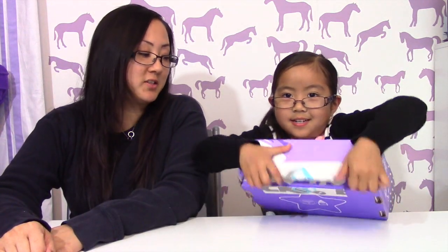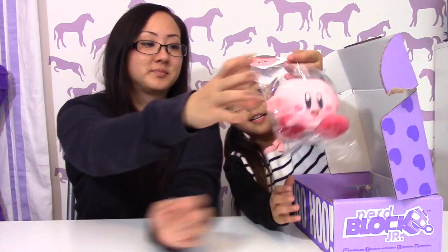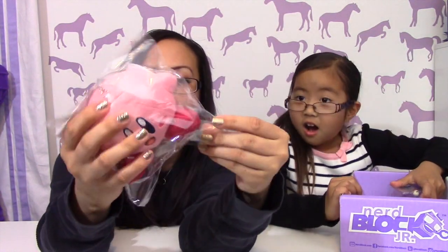Let's start opening Nerd Block Jr. — I think this is February's box. We got Kirby! So here's Kirby. He's got this plush — it's a plush.